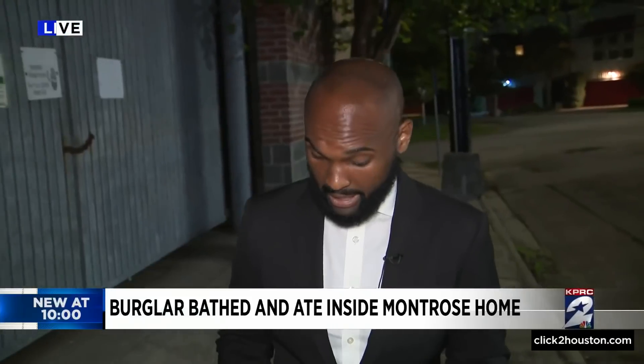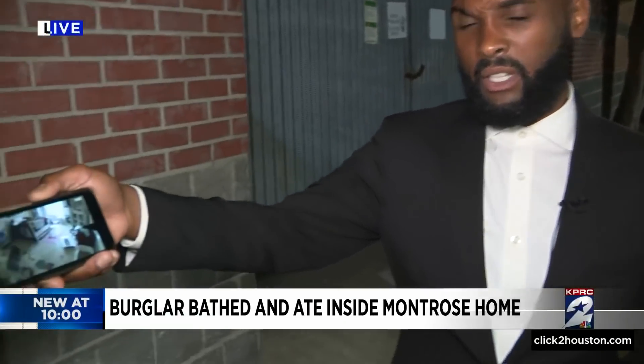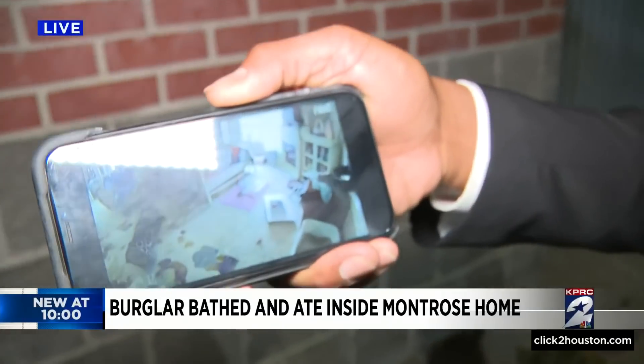And Keith, to be clear, no one was hurt. The homeowner wasn't home, returned Monday to find her place ransacked, so she went to her surveillance video. Could not believe what she saw.